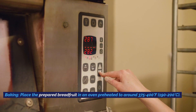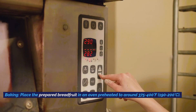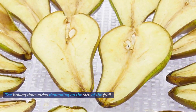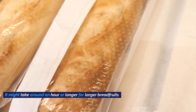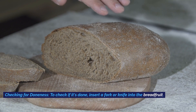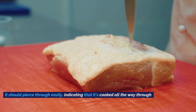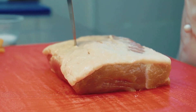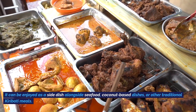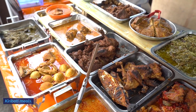Place the prepared breadfruit in an oven preheated to around 375–400 degrees. Baking time varies depending on size — it might take around an hour or longer for larger breadfruits. To check for doneness, insert a fork or knife; it should pierce through easily. Once baked, Teinamwe is usually served hot as a side dish alongside seafood, coconut-based dishes, or other traditional Kiribati meals.